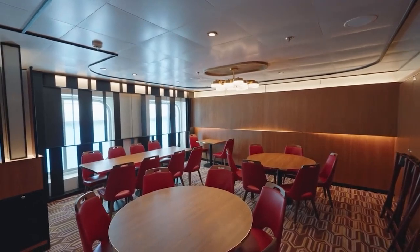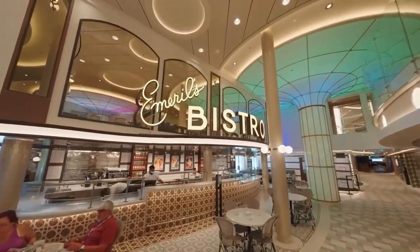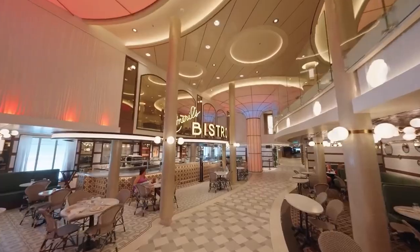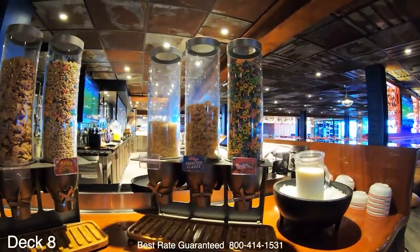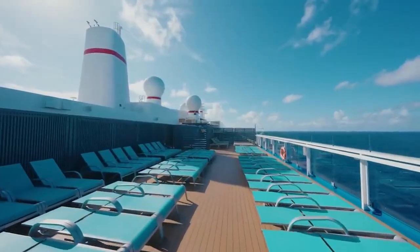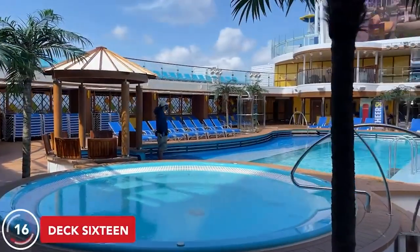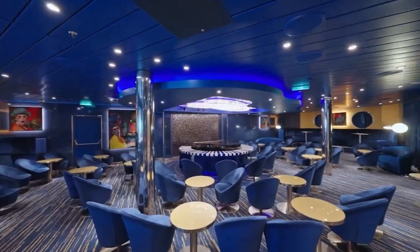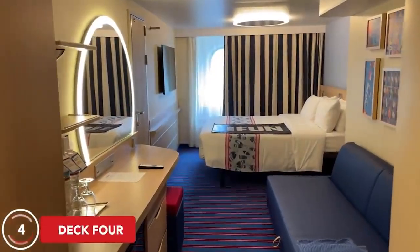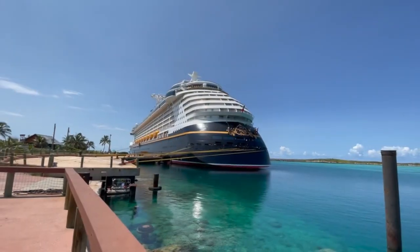A vast range of dining options are available, ranging from the classic main restaurants to specialty eateries like Emeril's Bistro 1396 and the Big Chicken Restaurant. If you are craving something sweet, stop by the gelato or chocolate shops for some delectable goodies. The Mardi Gras provides small inside cabins to roomy suites with balconies and breathtaking ocean views, with upscale XL suites offering more room, opulent amenities, and even a private concierge service.